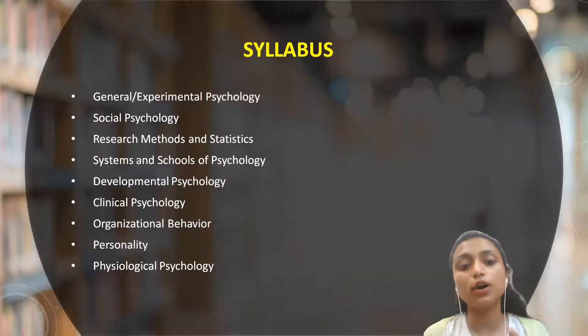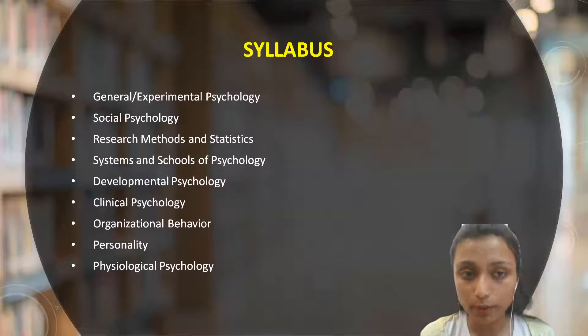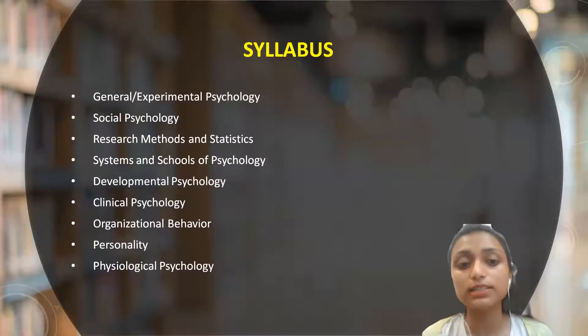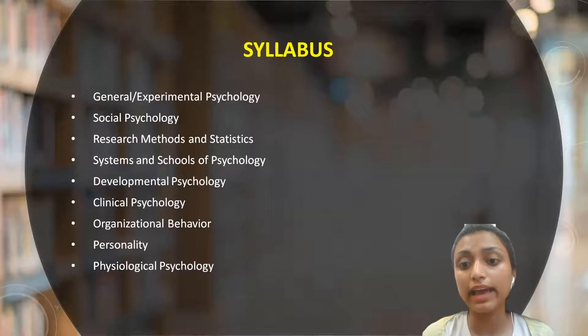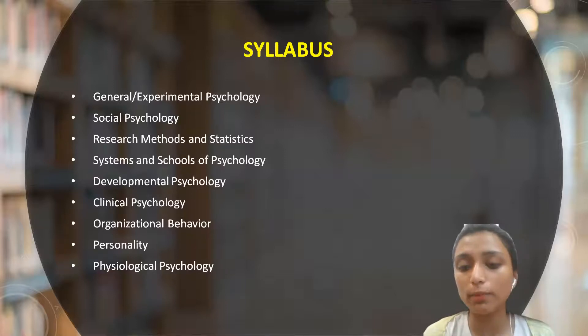On our website, www.powerwithinpsychology.com, you can find Delhi University previous year papers as well as mock test series. If you are preparing for this exam, make sure you attempt those mock test series — they will be very helpful for getting detailed information about the syllabus and exam pattern, and will also help you see your rank and areas of improvement.